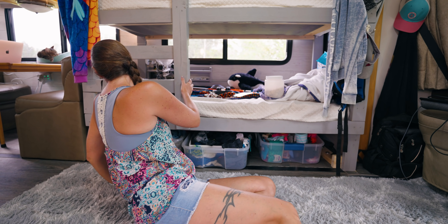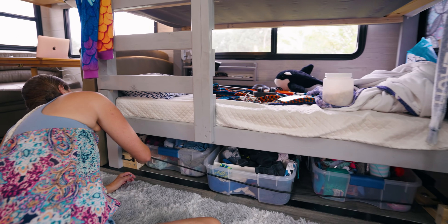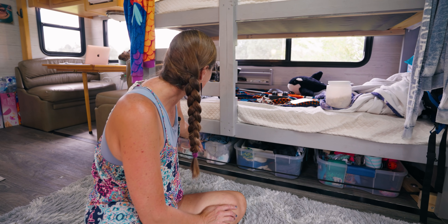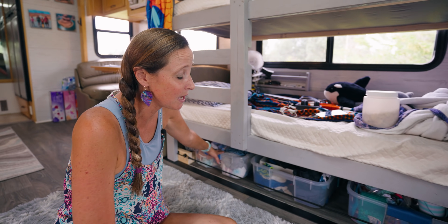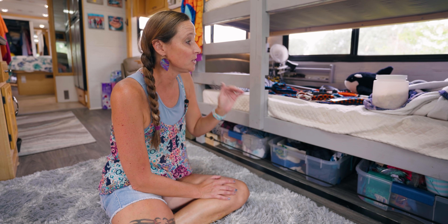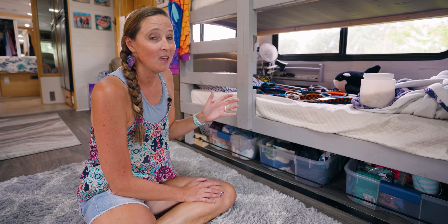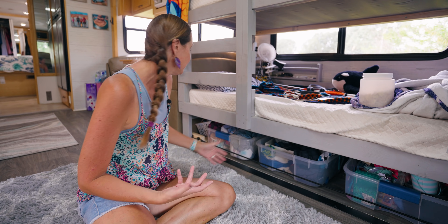On travel days we have a bungee cord that goes across the bins and clips in to secure them when we go around a corner. Making use of every single bit of available space with these types of bins is absolutely key to fitting everything you need and making sure it's not in the way of daily life.